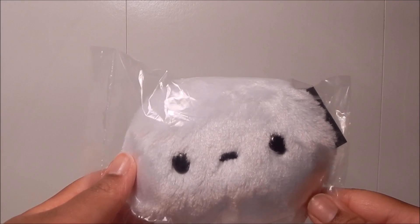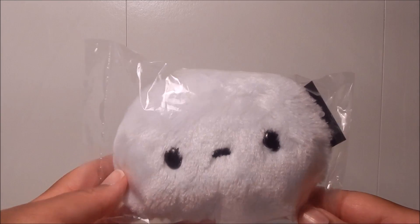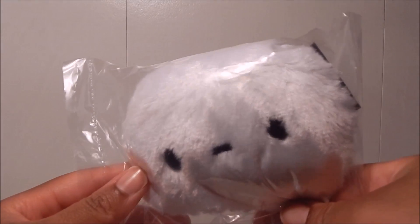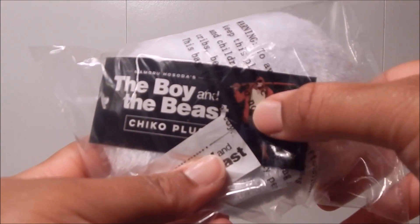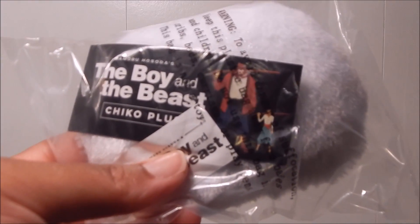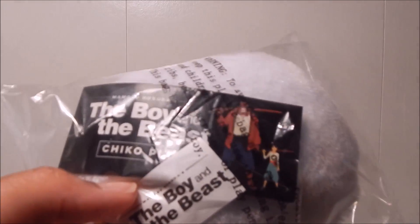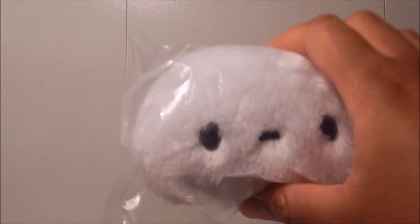Up next we have this plush — Chico's animal from the anime The Boy and the Beast. I'm not familiar with this at all, but it is pretty cute, though kind of small — about the size of the palm of my hand. It's pretty adorable for just a little pillow with eyes. The plush is actually really soft. Not sure what I would do with it since it's just a bean-shaped pillow, not even really big enough to lay your head on. But it'll sit cute in the corner. If you guys think it's good or not, you can let me know in the comments and maybe I'll check the anime out.